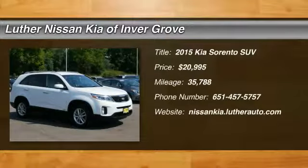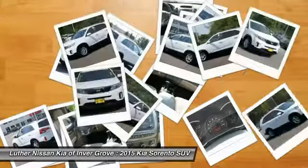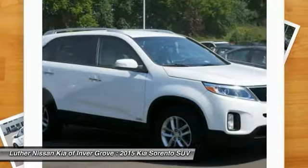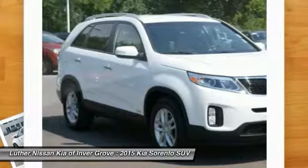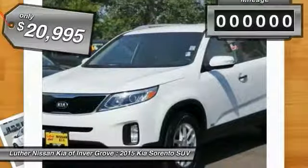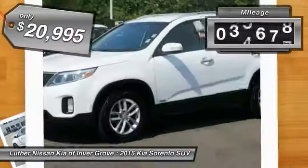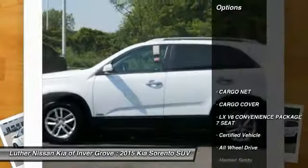2015 Sorento. The Kia Sorento is a comfortable riding, powerful, compact SUV loaded with impressive standard features. Take one look at its stylish, sleek design and you'll want to cross over to a Sorento, and is priced below $25,000. This vehicle has less than 40,000 miles. Here are some of this vehicle's great options.